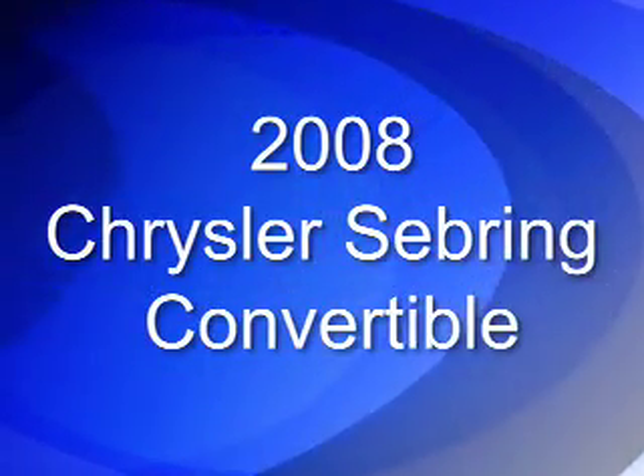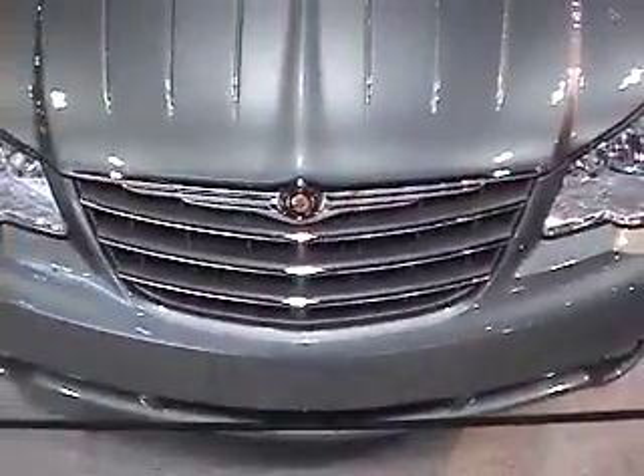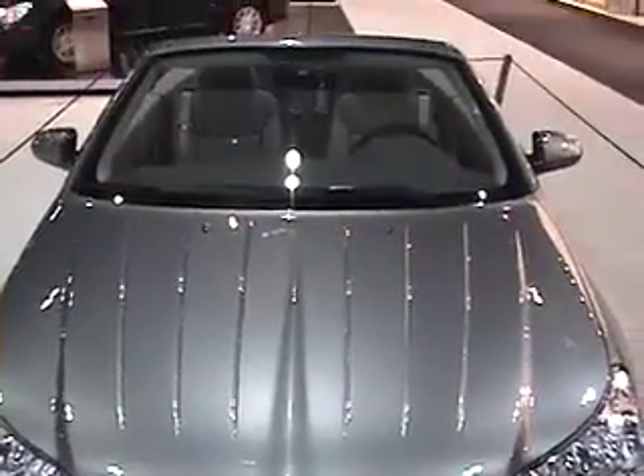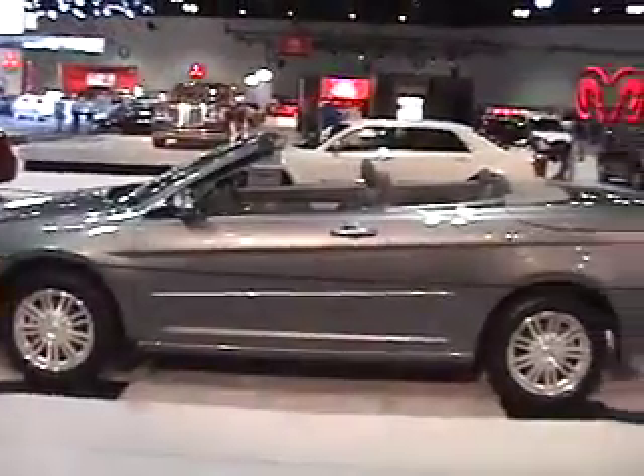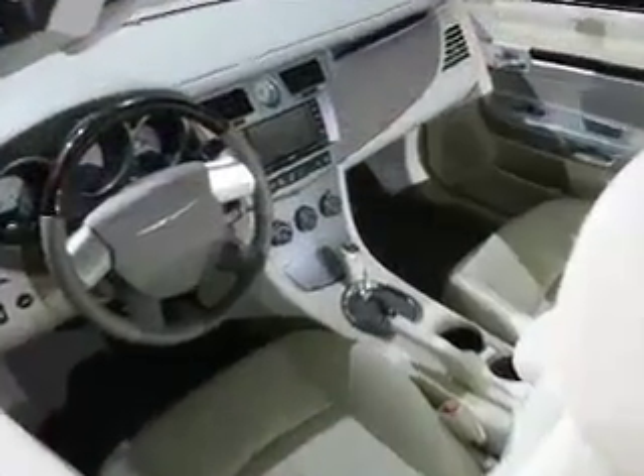Chrysler brought out the convertible version of its all-new Sebring. The sedan was introduced last year, and the convertible is new for this year. The convertible is always a popular choice for Sebring — they sell very well, and you might see a lot in rental fleets as well, because people want an affordable version of a four-seat convertible.